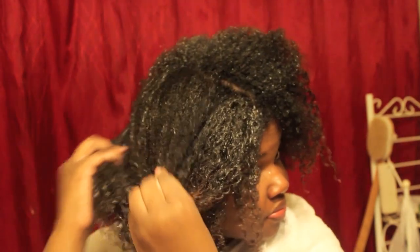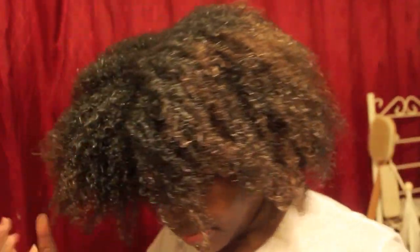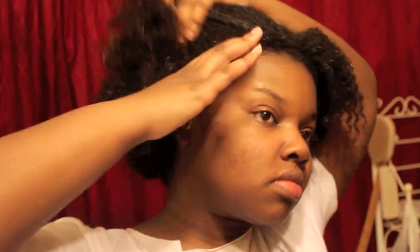Just like the directions said, I applied a generous amount of this conditioner to my clean wet hair and let it sit for about 30 minutes — well, really it was an hour because I kind of fell asleep. About an hour later I took my plastic cap off, felt my hair, and it was very soft. Now it's time to detangle.